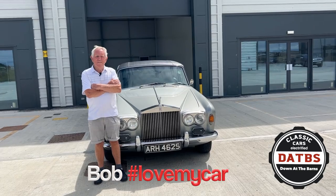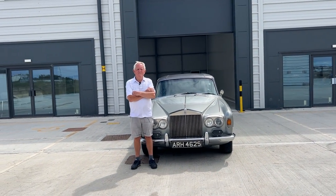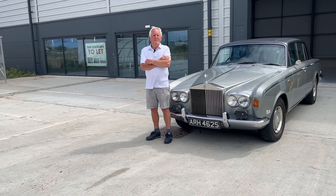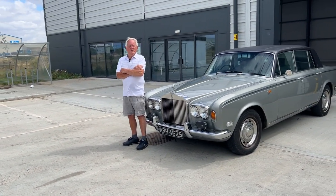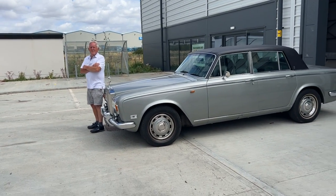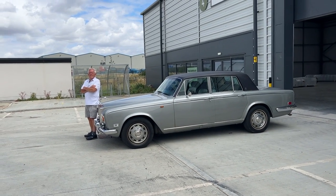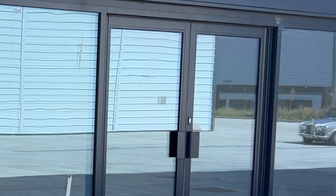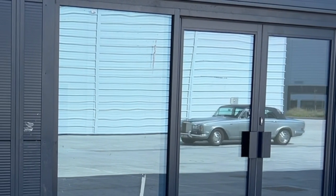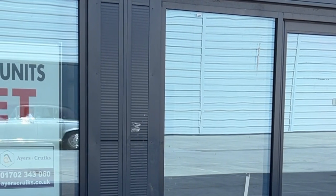This is Bob and his 1975 Mark 1 Silver Shadow. It has a V8 Rolls-Royce engine and he really is the man about town in this eye-catching classic. The Silver Shadow Mark 1 was produced between 1965 and 1976. A distinctive feature was the high-pressure hydro-pneumatic suspension system, licensed from Citroën, giving the car a high degree of ride quality.